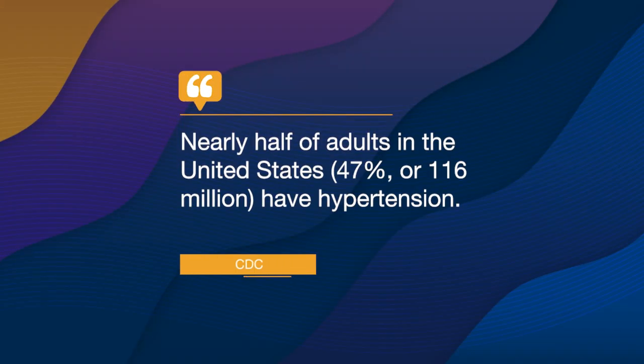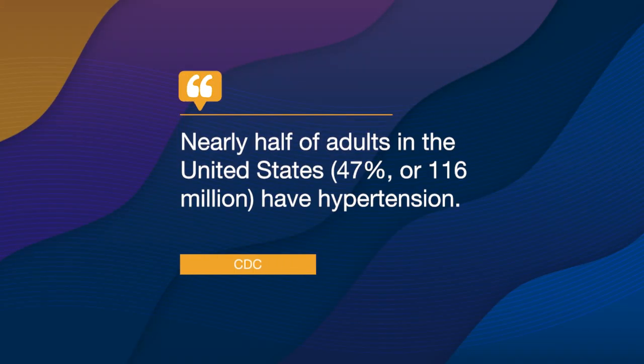The numbers are pretty mind-boggling, actually. About half of all Americans have high blood pressure, as well as three out of four patients that are age 60 and above. Unfortunately, there are many patients in the country that don't even realize they have high blood pressure, but the numbers we know of — it's about 108 million people — and that puts you at increased risk for stroke and heart disease.